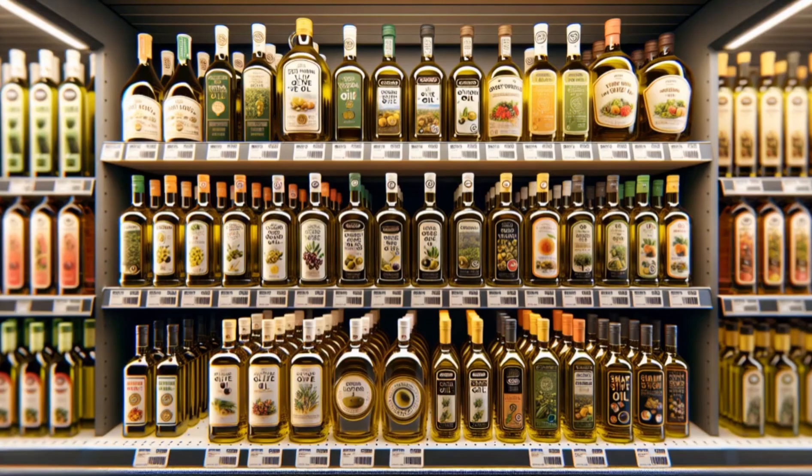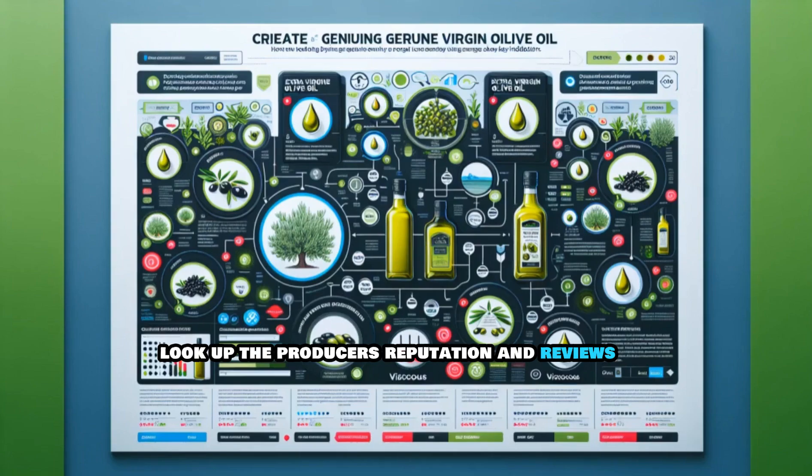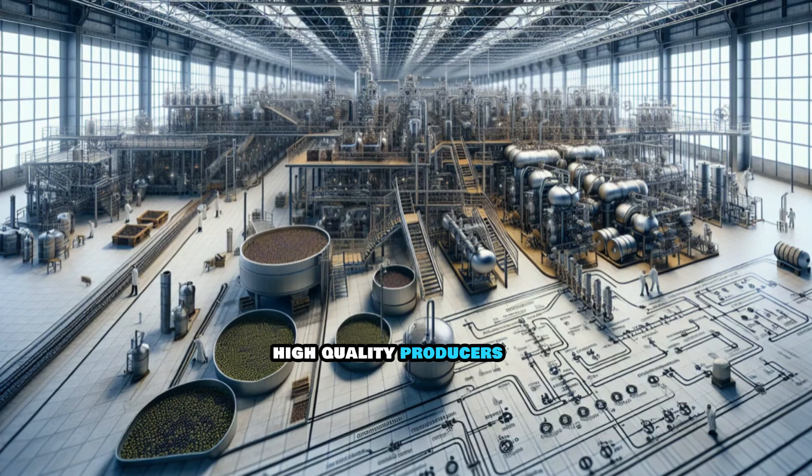Research the producer. Look up the producer's reputation and reviews. High-quality producers often provide detailed information about their production processes and standards.